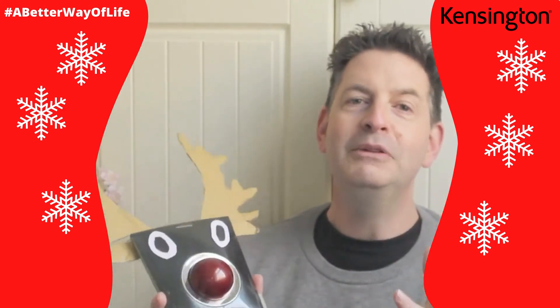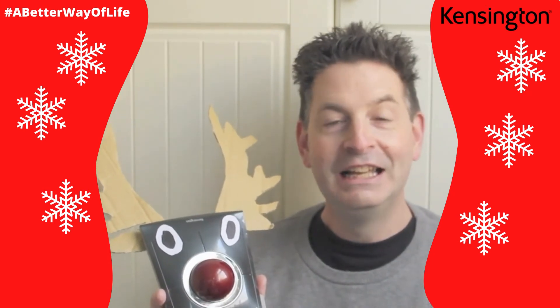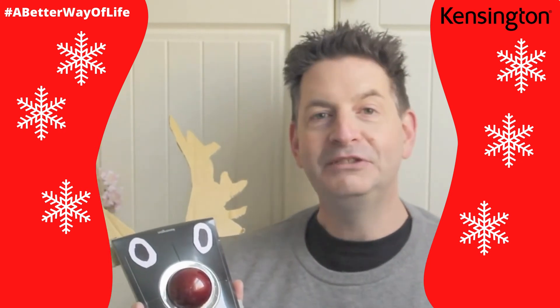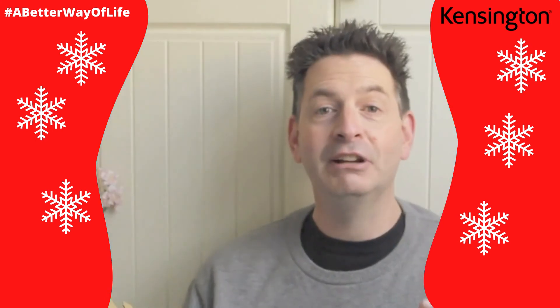So to be in with a chance of winning, you do up your Kensington trackball as Rudolph, send us a photo on LinkedIn, and we'll announce the winner in a couple of weeks time. £25 Amazon voucher up for grabs.